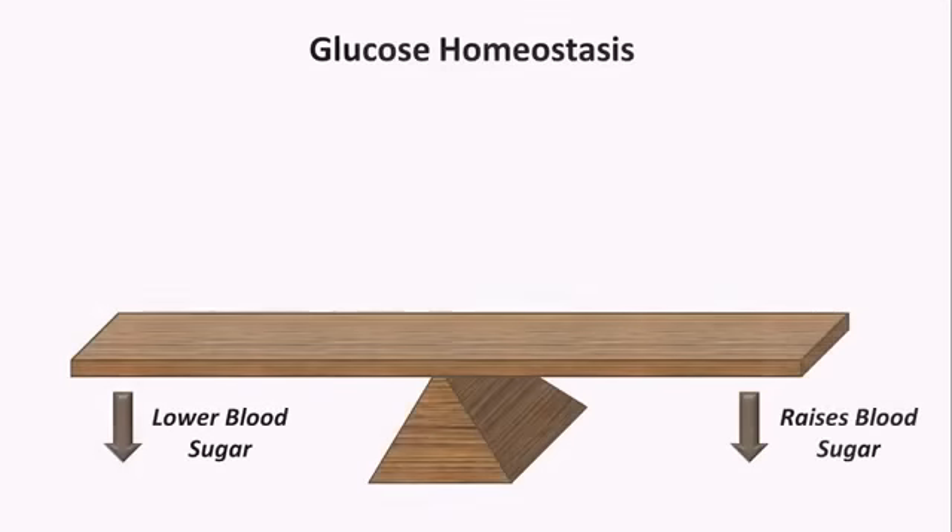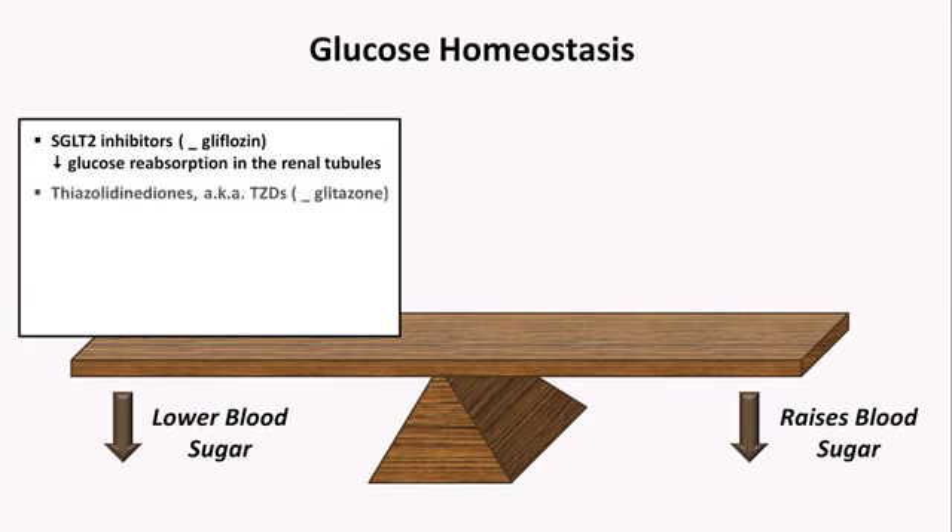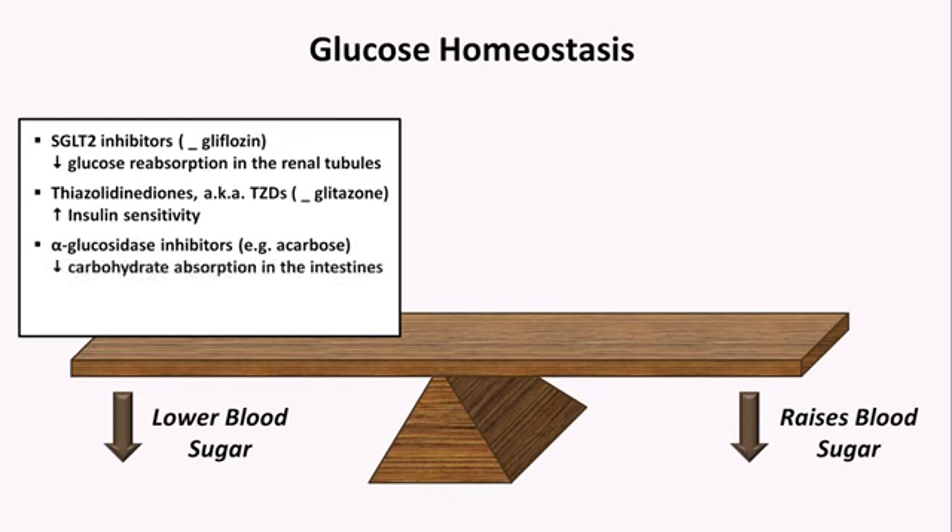Beyond the pancreatic hormonal pathways, there are four more medication classes that affect glucose homeostasis. SGLT-2 inhibitors, which all end in "-gliflozin", decrease the reabsorption of filtered glucose in the renal tubules. Thiazolidinediones, commonly known as TZDs or glitazones, increase tissue sensitivity to insulin. There are alpha-glucosidase inhibitors such as acarbose, which decreases carbohydrate absorption in the intestines, though this is neither effective nor widely used. And the last class — by an enormous margin the most prescribed — is the biguanides, of which there is currently one: metformin, which acts via multiple mechanisms.